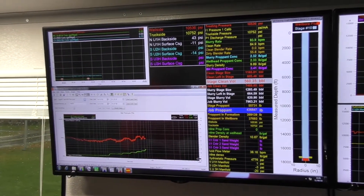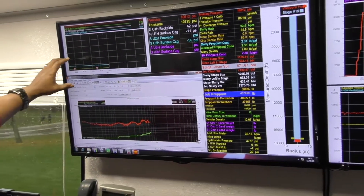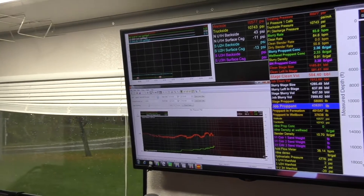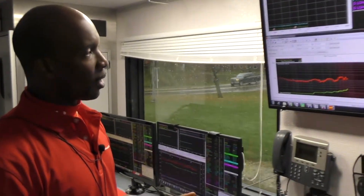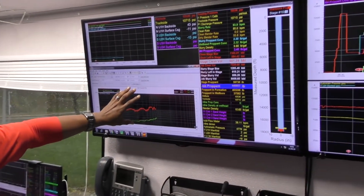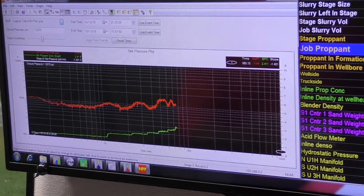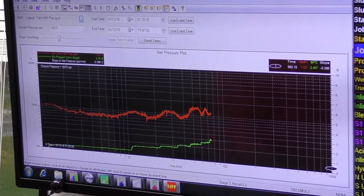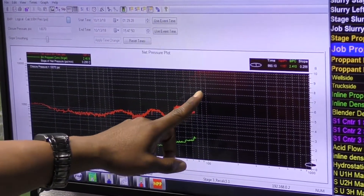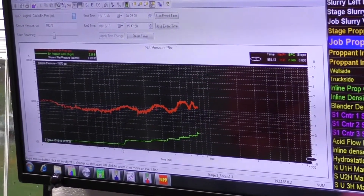From the viewpoint of the company man — the representative working directly for the operator — here we're looking at our chemical chart. The basics you'll find in any job in the Northeast, whether Marcellus or Utica, will be a friction reducer, a scale inhibitor, as well as a biocide. We'll also always have a net pressure plot, which gives us the ability to monitor trends as we go throughout the job. The main thing we're looking to avoid is a sharp upward slope in the net calculated bottom hole pressure trend, because that tells us we're heading towards a screen-out and ending the job prematurely.